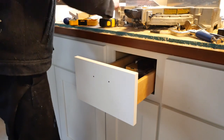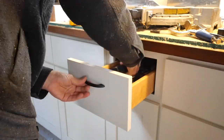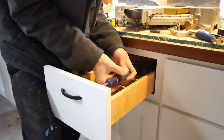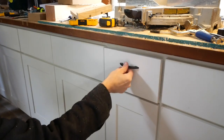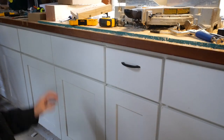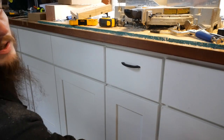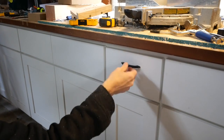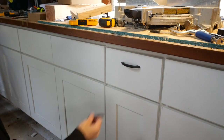Now let's test one out before we do anymore. Oh, so nice to have a drawer pull on there. The reason I'm going 2 inches is totally just personal preference — I really looked at it and I didn't like how it looked in the center of the drawer, especially on the big drawers. I kind of like it high in the drawer. It gives it that kind of shop drawer feel. So I like it.